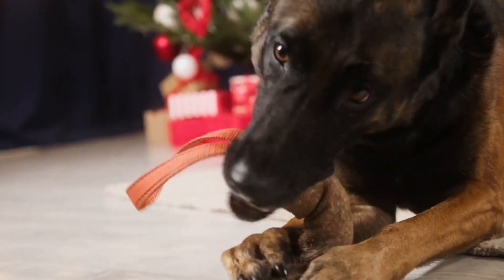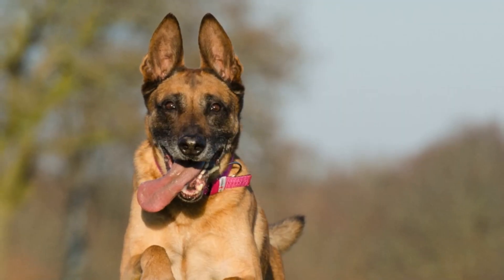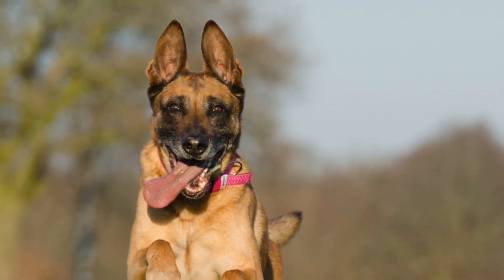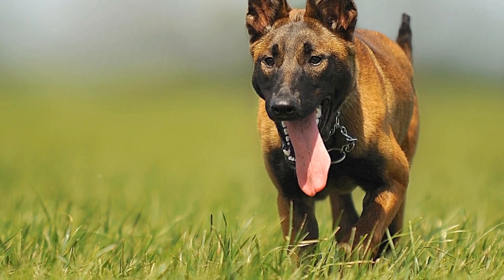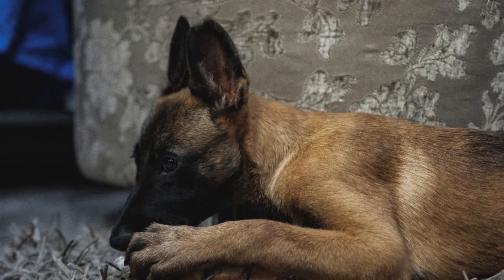When comparing the Malinois to other shepherd breeds, we notice some distinct differences. They are smaller and more agile, making them ideal for tasks requiring quick and nimble actions. Their size, typically standing between 22 to 26 inches tall, along with a muscular build, contributes to their athleticism.